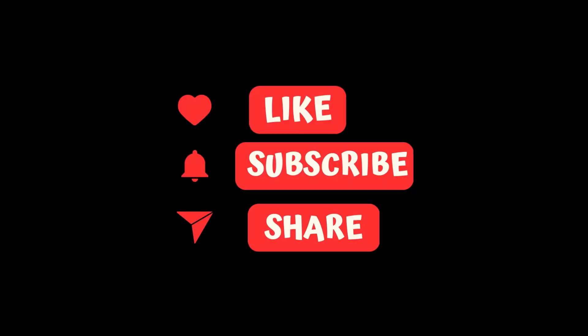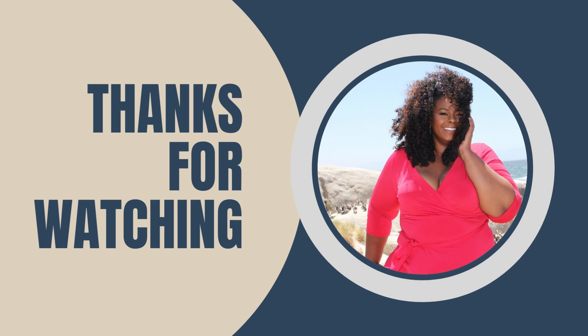If you enjoyed this video of Switzerland please like, subscribe, and share. See you next time and thank you for watching.